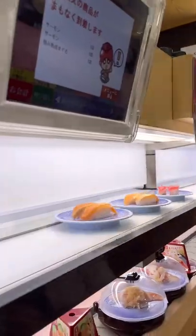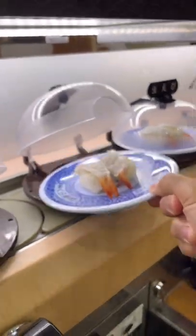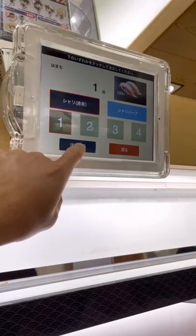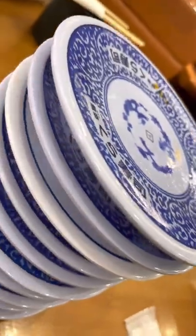Each plate is only 100 yen, or about 1 US dollar, which blows my mind considering how the fish is not only super fresh, but insanely expensive in most other countries. It's restaurants in Japan like this that put a huge dent in my wallet.